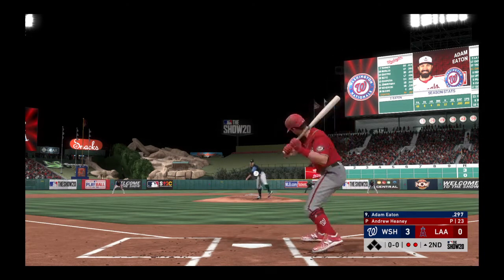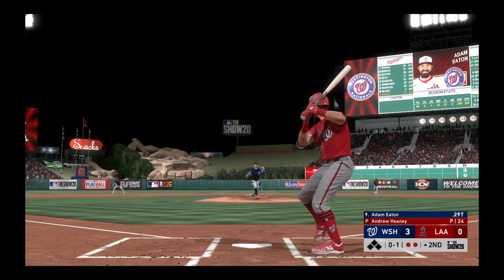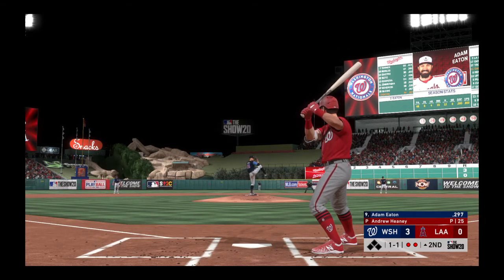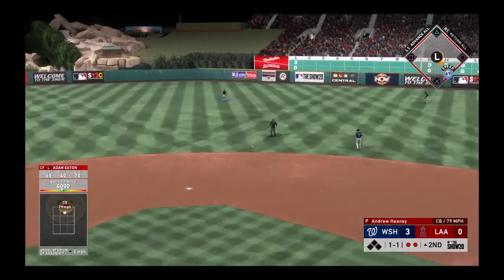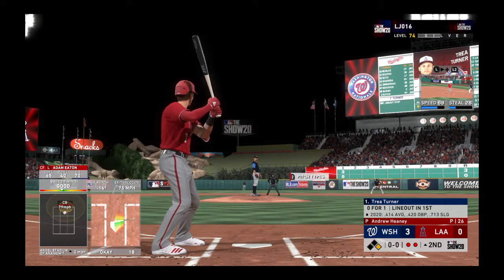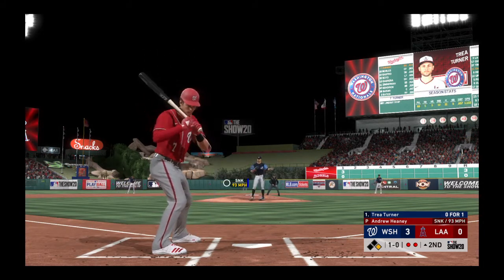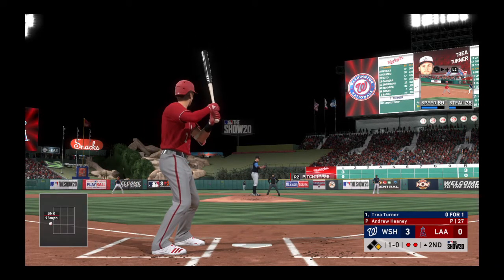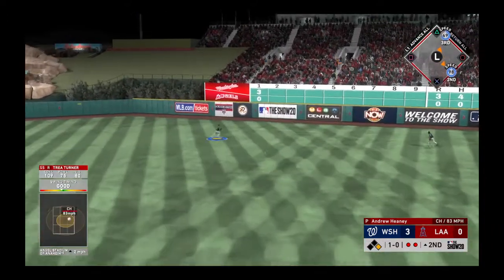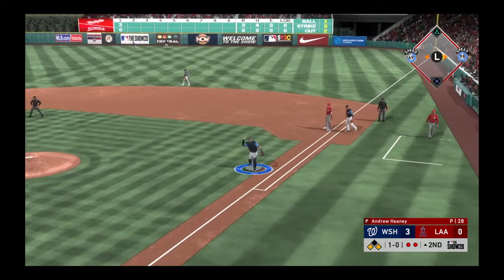The next batter gets one and one as the pitch comes in on the hands. He hits it back toward the mound — and that's through for a hit. Trey Turner is up next; the first pitch sinker misses for ball one. Turner lines one toward right center that gets down and the inning will continue — he throws it away! Good job to get it back in quickly — that'll hold him to a two-out single.